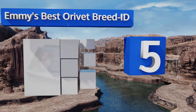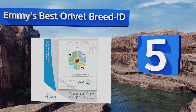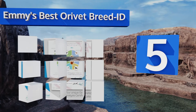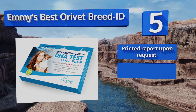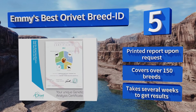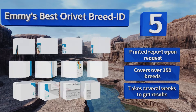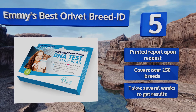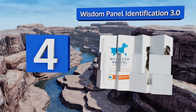At number five, Emmy's Best Dораvet Breed ID uses a simple cheek swab to test for hundreds of markers. After you use the prepaid envelope to submit the sample, they'll provide not only information on your pet's genetic composition, but also nutrition and care recommendations. You can have a printed report upon request, and it covers over 150 breeds. However, it takes several weeks to get the results.